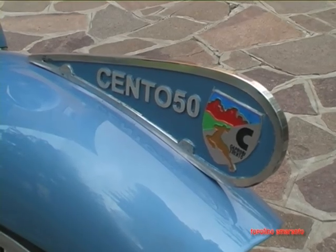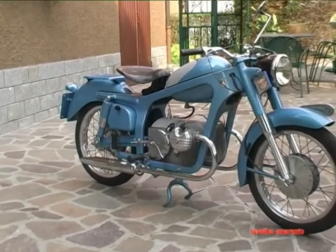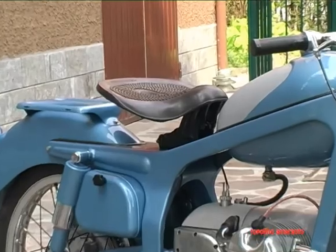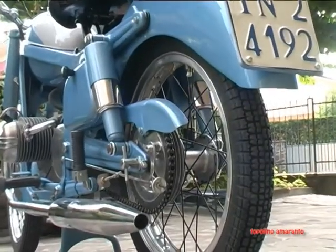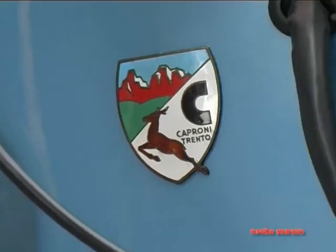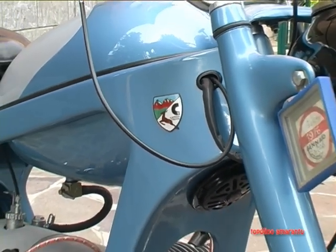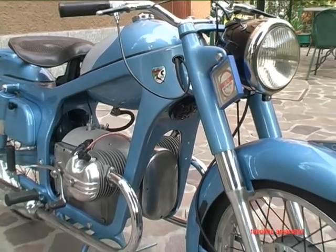Come vediamo sul tagliavento, quella era una caratteristica di questa motocicletta. Il cerchio in alluminio ha delle ruote di 17, sia sull'anteriore che sul posteriore, di 250, con frenatura centrale anteriore e posteriore. Questa motocicletta sviluppa 7,5 cavalli a 5.600 giri per 95 km l'ora.